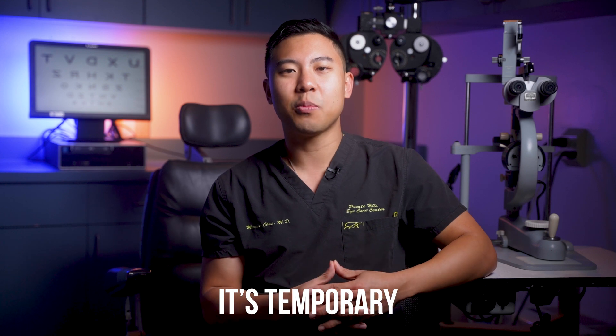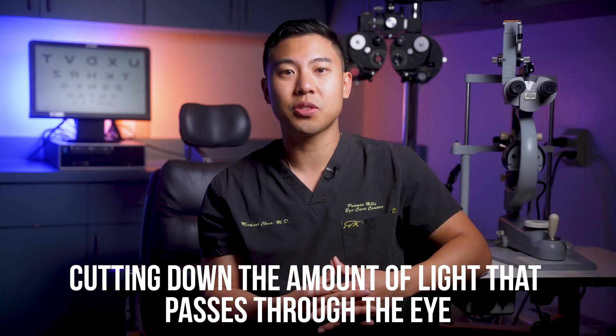Vuity eye drops can be a nice option for patients who don't want to deal with reading glasses. But there are drawbacks. First, it's temporary — the effects usually last around six hours, so you need to put in a drop two or three times each day. Another drawback is that since your pupil is constricted, you're cutting down the amount of light that passes through your eye into your retina, which may diminish your vision, particularly in low light conditions.